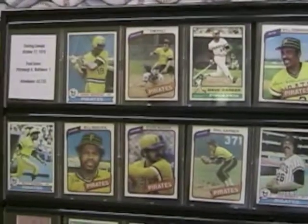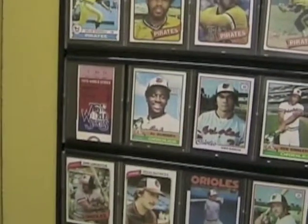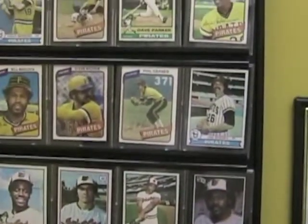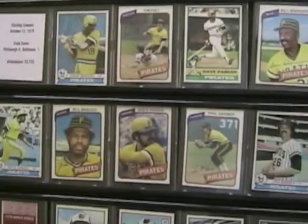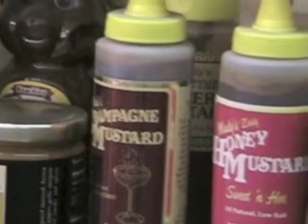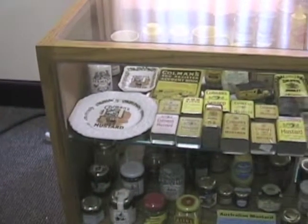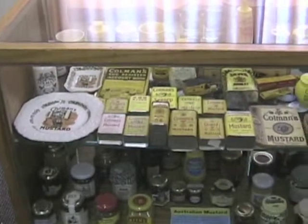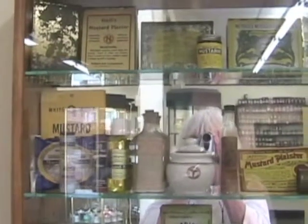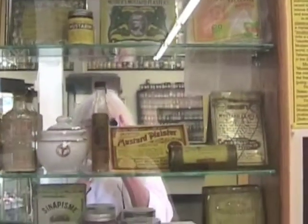Did you know that mustard had baseball cards? Well, of course, baseball and hot dogs are synonymous. Would you believe champagne mustard? The ever-popular Coleman Collection. And here we have Mustard in Medicine — the old mustard plaster.